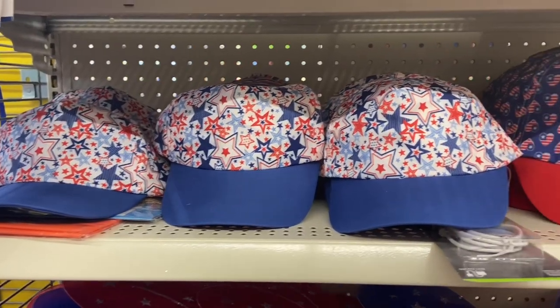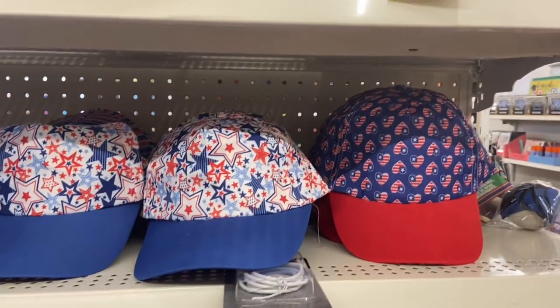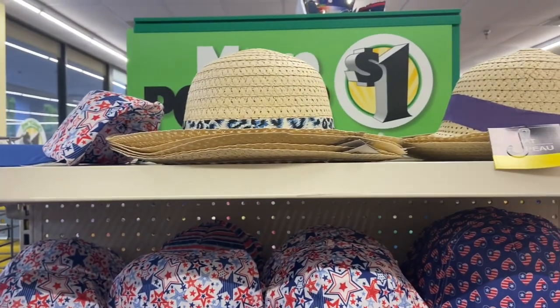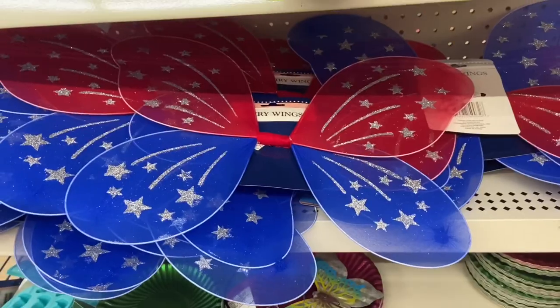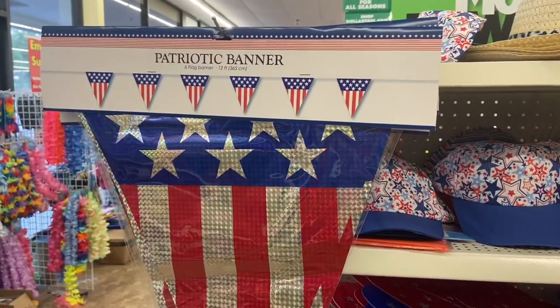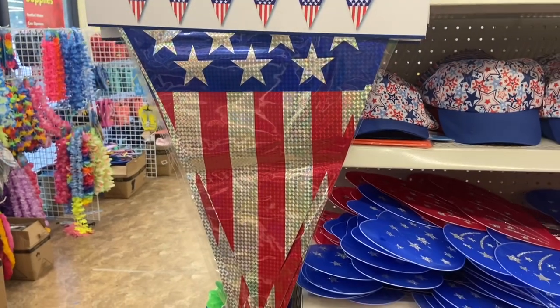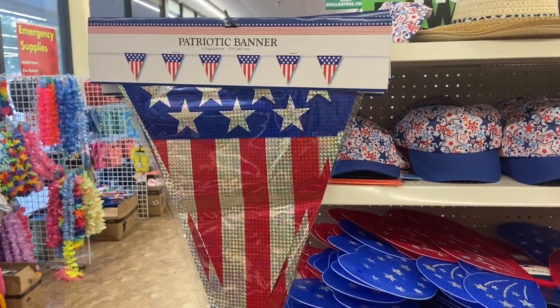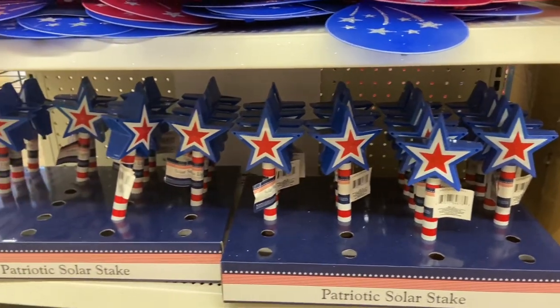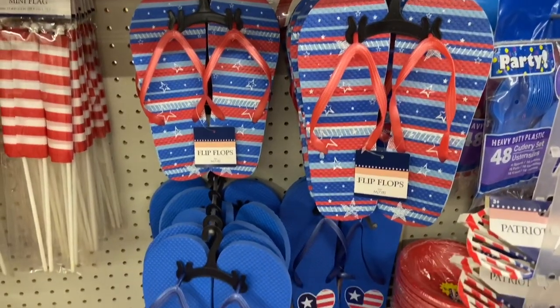They have some very patriotic hats here, probably for the Fourth of July. I also found some fairy wings too. They also have the patriotic solar stakes you just put in your yard, and I also found some really festive flip-flops too.